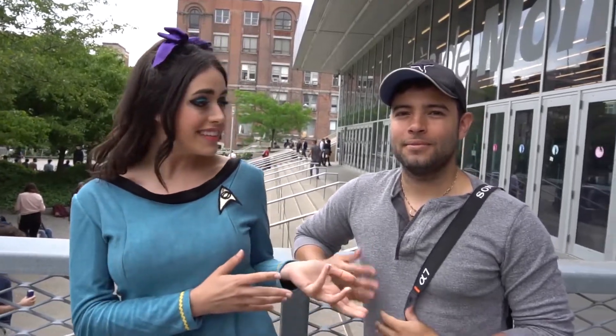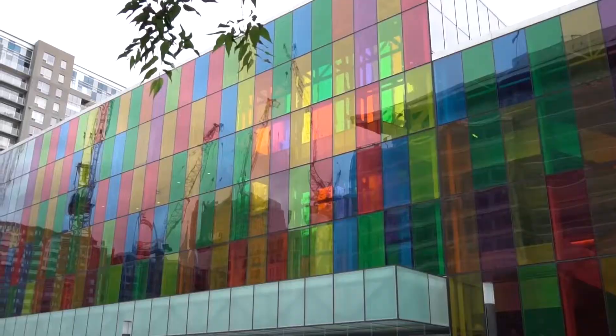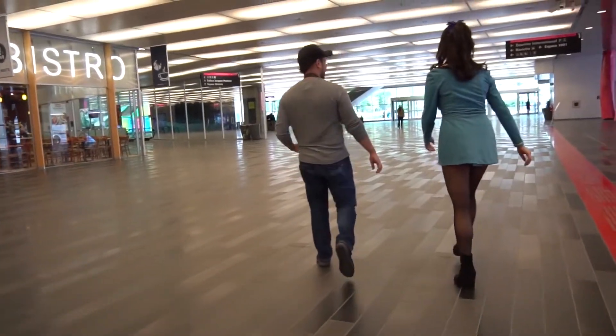And today I'm here with my friend. My name is Eric Paredes. I'm a professional photographer. I've been doing cosplay photoshoots for over four years.